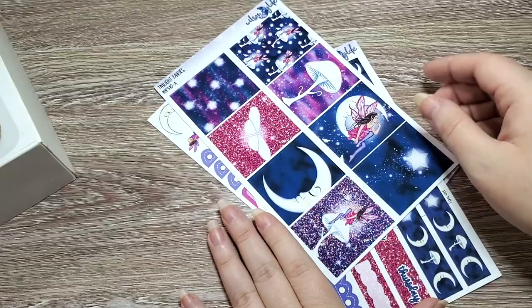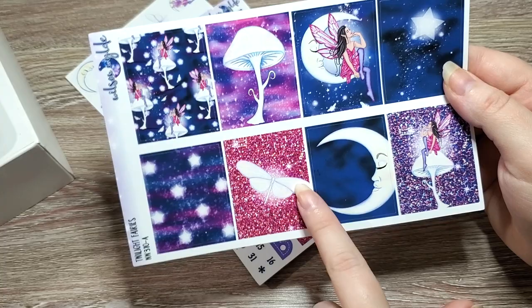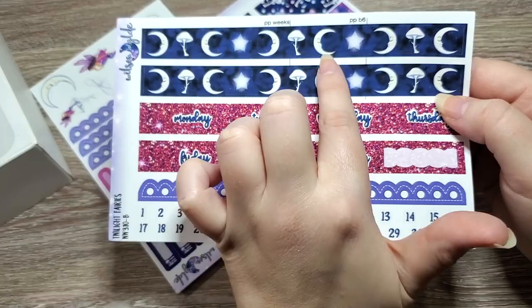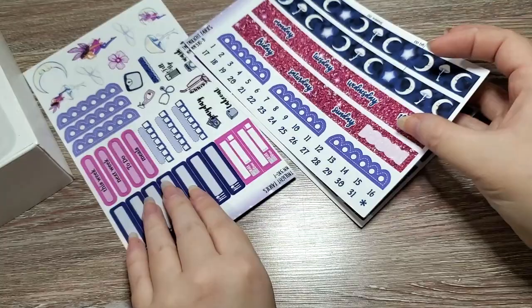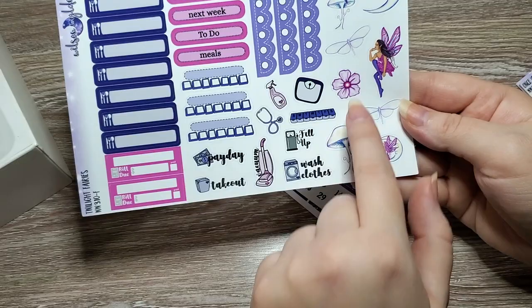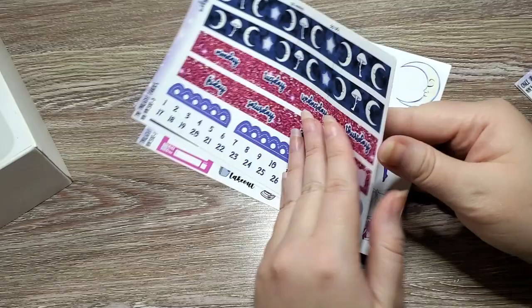Then I got one more kit from them — the Twilight Fairies kit. We have this pretty fairy sitting on a moon and a mushroom, a luna moth figure, and beautiful fuzzy twilight stars. The boxes and washi have the same moon and mushroom motif with a glitter pattern. Again we have those really pretty blocks for the habit trackers, and all the coordinating stickers match perfectly.